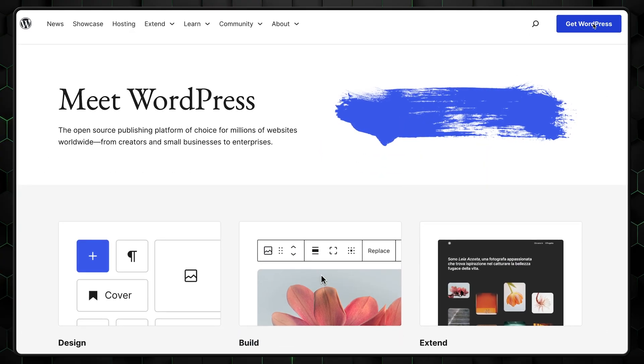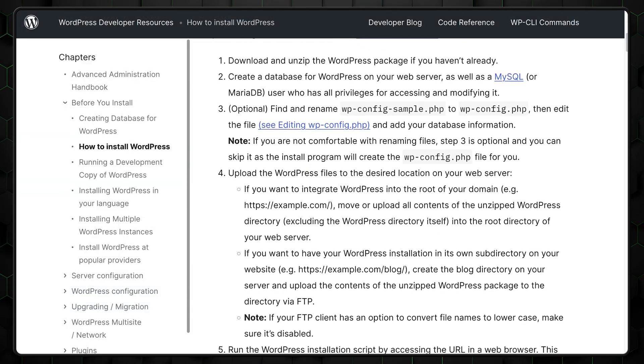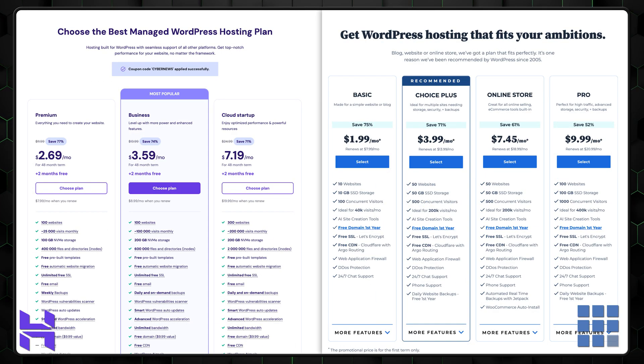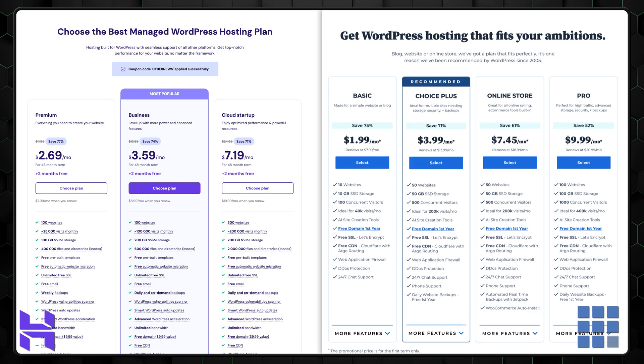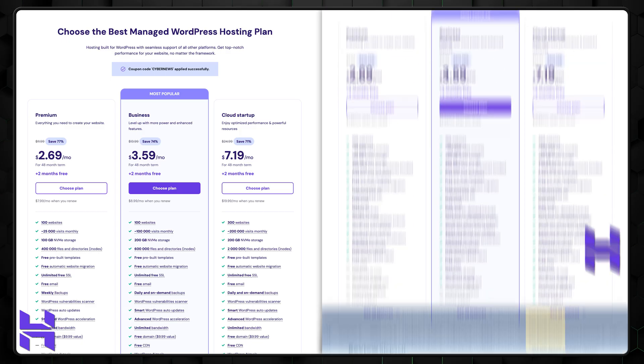I haven't touched on pricing yet. WordPress itself doesn't cost anything — it's free to use, with premium templates and plugins available for purchase but the core platform entirely free. I'll compare Hostinger pricing with Bluehost, as it's the hosting WordPress recommends. Price-wise, Hostinger and Bluehost start with comparable deals — in fact, Bluehost costs slightly less. But comparing resources, Hostinger takes the lead with 100 gigabytes of storage space and the capability to host up to 100 websites, while Bluehost limits you to one website and 10 gigabytes of storage.